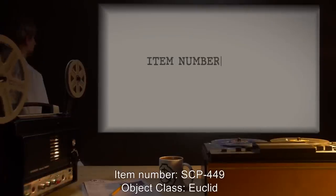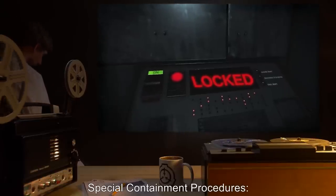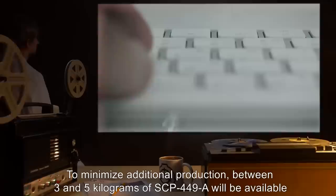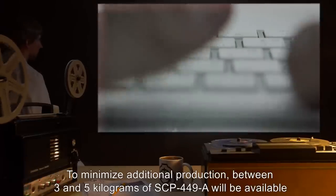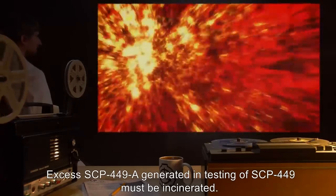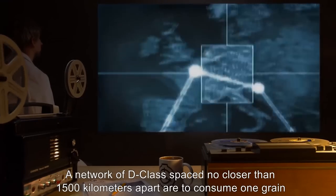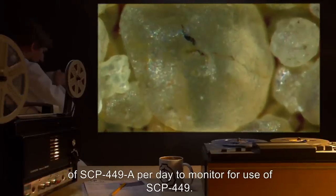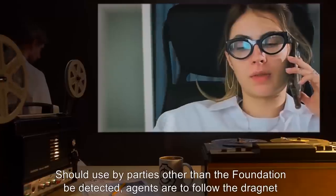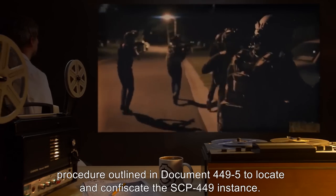Item Number: SCP-449. Object Class: Euclid. Special Containment Procedures: All instances of SCP-449 are to be stored in a standard containment vault outside of testing. To minimize additional production, between three and five kilograms of SCP-449-A will be available for testing in a low-risk chemical storage container. Excess SCP-449-A generated in testing must be incinerated. A network of D-Class spaced no closer than 1500 kilometers apart are to consume one grain of SCP-449-A per day to monitor for use of SCP-449. Should use by parties other than the Foundation be detected, agents are to follow the dragnet procedure outlined in Document 449-5 to locate and confiscate the instance.